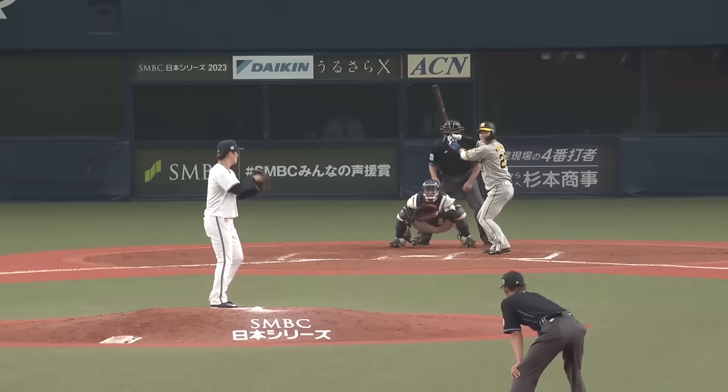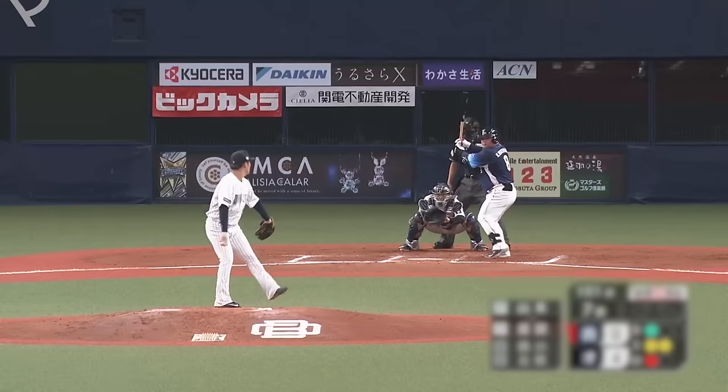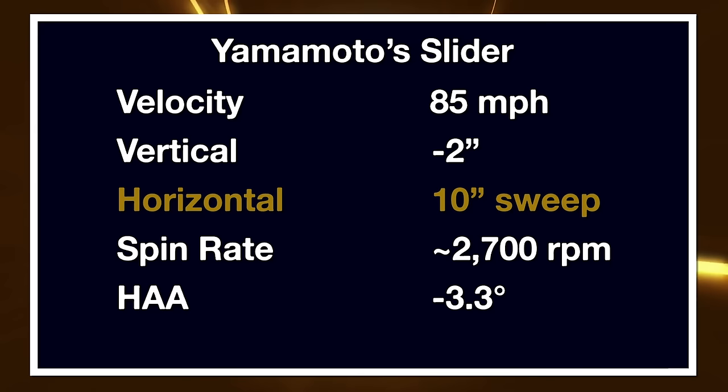He's a fastball-splitter pitcher — I've seen it listed as a forkball in some places — and that accounts for about 70 to 75 percent of his total pitch usage. Pretty common for a lot of Japanese pitchers. He also has a loopy curveball he'll drop in for strikes, a cutter, and a slider he throws very rarely, though I wouldn't be surprised if he leans on that more once he gets to the States.